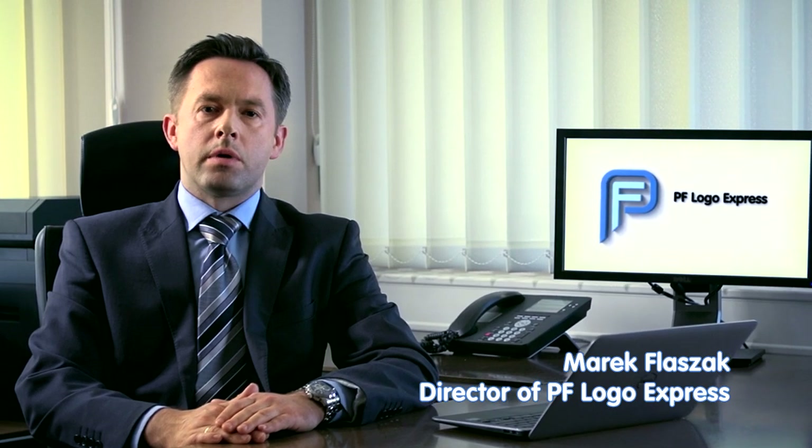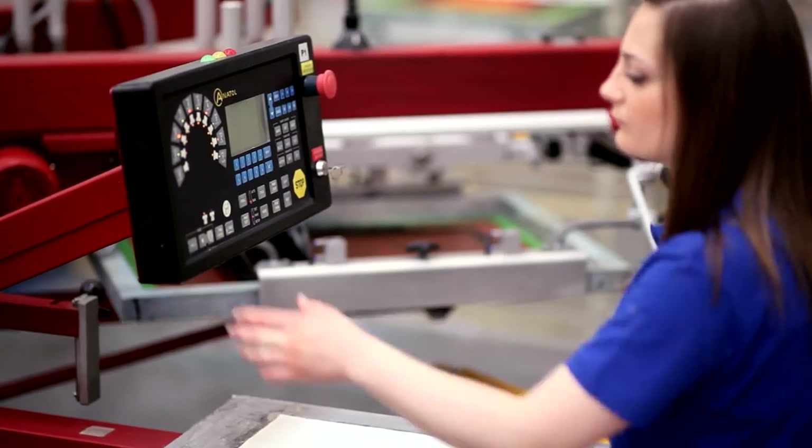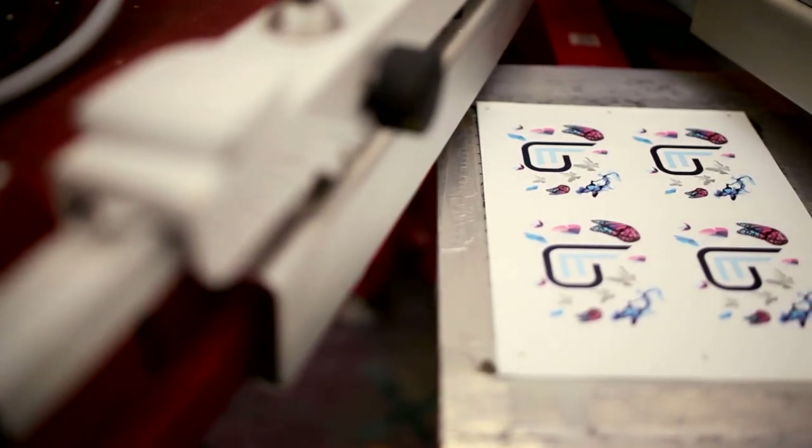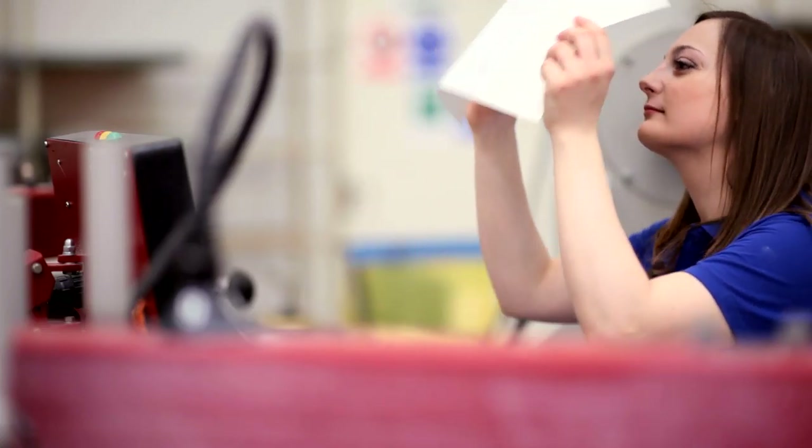Our modern plant in Poland occupies an area of 41,000 square meters, of which 75% is used as a high-volume warehouse space. We take pride in handling your order with care and providing you with top-quality decorated products and a comprehensive range of services. We are dedicated to ongoing innovation and continuous improvement.